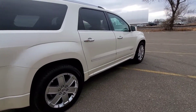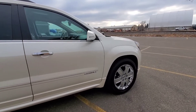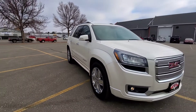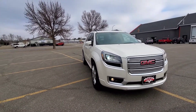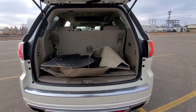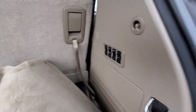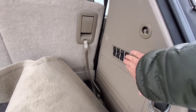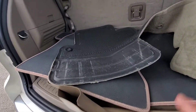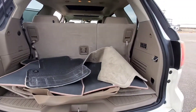Great looking vehicle and the interior is amazing. It's got a nice color scheme to it and a nice cargo area with the third row up.